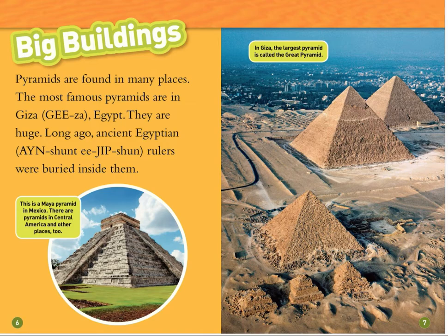Big Buildings. Pyramids are found in many places. The most famous pyramids are in Giza, Egypt. They are huge. Long ago, ancient Egyptian rulers were buried inside them. This is a Maya pyramid in Mexico. There are pyramids in Central America and other places, too. In Giza, the largest pyramid is called the Great Pyramid.